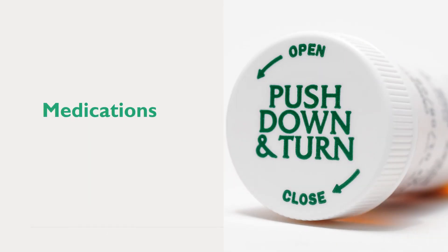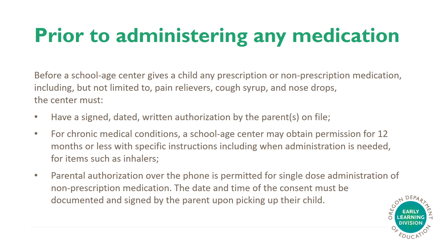Medications. Prior to administering any medication, before a school-age center gives a child any prescription or non-prescription medication, including but not limited to pain relievers, cough syrup, and nose drops, the center must have a signed, dated, written authorization by the parents on file. For chronic medical conditions, a school-age center may obtain permission for 12 months or less with specific instructions, including when administration is needed for items such as inhalers. Parental authorization over the phone is permitted for single-dose administration of non-prescription medication. The date and time of the consent must be documented and signed by the parent upon picking up their child.